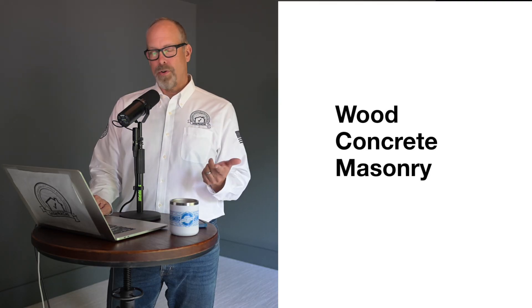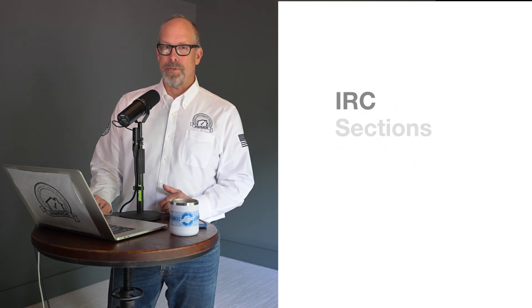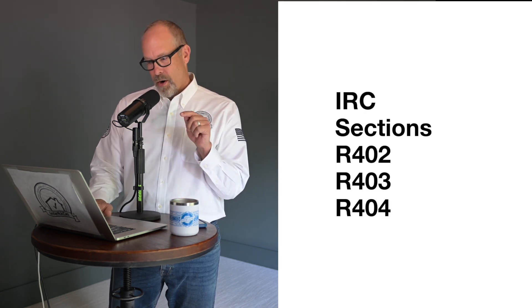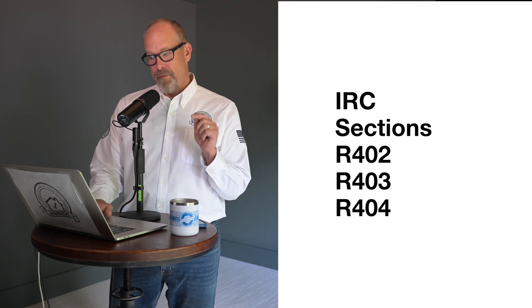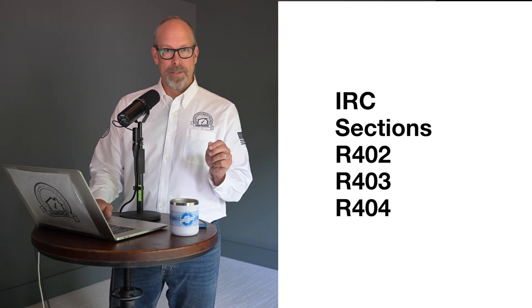Now let's move to Sections 402 to 404 — the nitty-gritty of building and inspecting foundations. The IRC lists the acceptable foundation materials, such as wood, concrete, and masonry, and outlines how these materials should be used. Specifically, R402, R403, and R404 cover material requirements, footings, and foundation wall construction, ensuring that there are clear rules to follow.